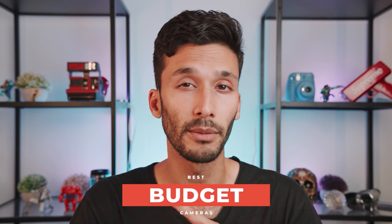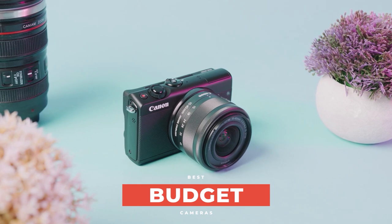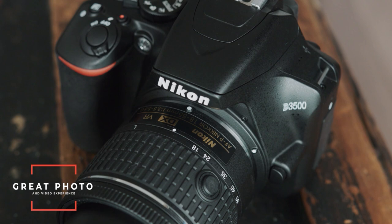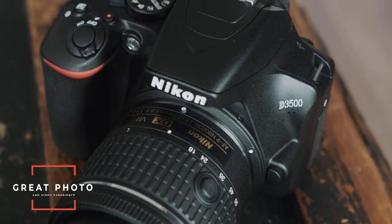What's up guys, it's River, and today we're looking at the best budget cameras on the market. Whether you're a hobbyist or a professional, if you want a great photo and video experience without breaking the bank, I have you covered.